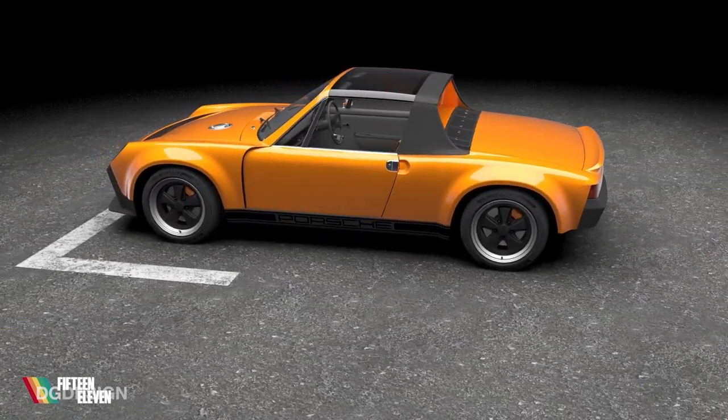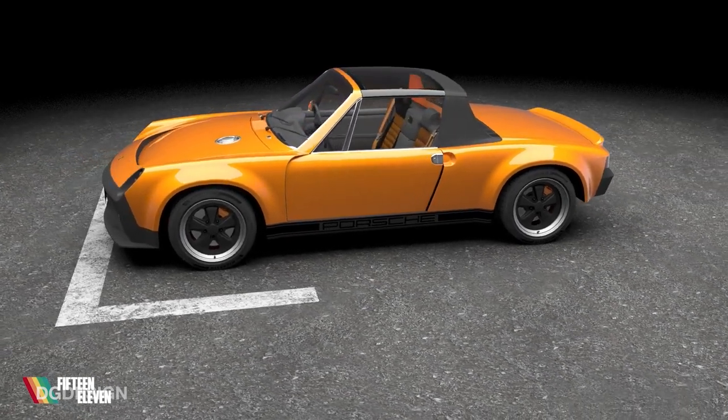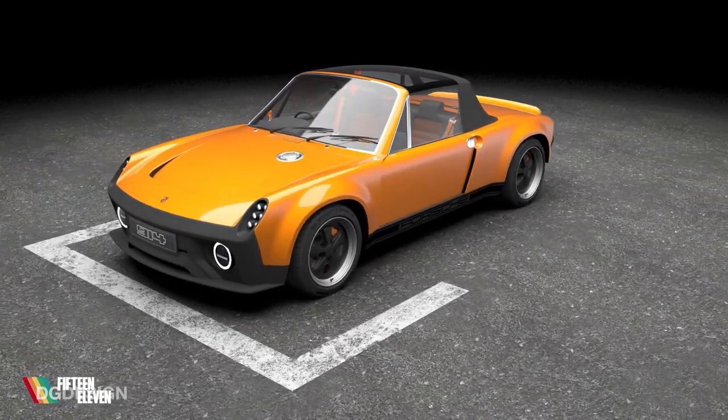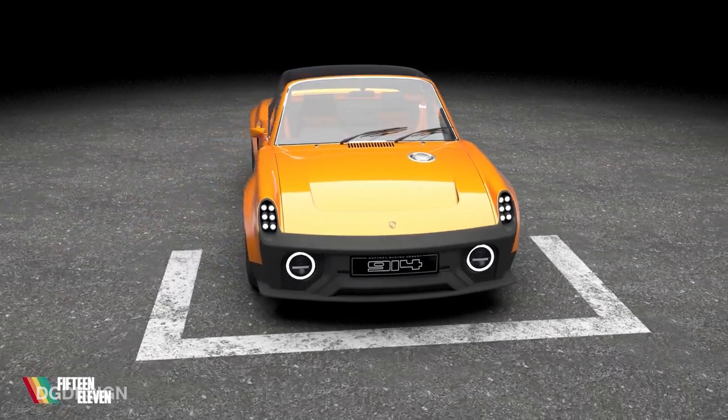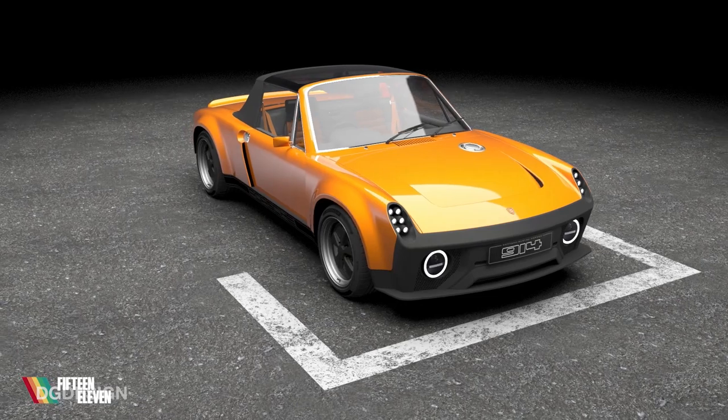We were able to explore colour variants with him and try some CMF ideas out. And it was out the back of that VR review that the principles of the project and the bodywork concept design were effectively signed off in the client's eyes.